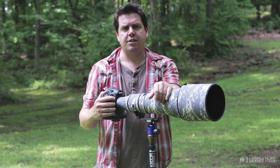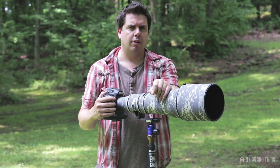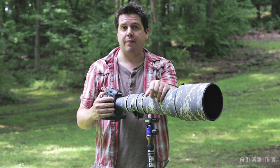Like most travel tripods nowadays, it comes with a detachable monopod. But wouldn't it be nice, on the odd occasion, if you were able to go to a second camera without having to put it down on the floor?